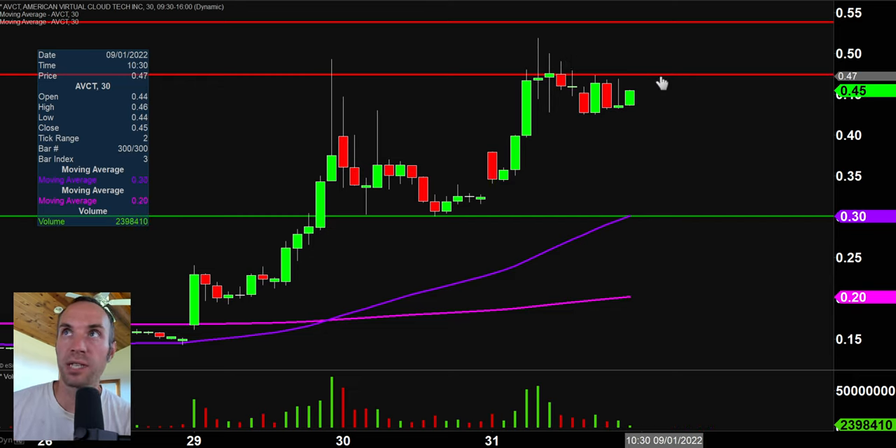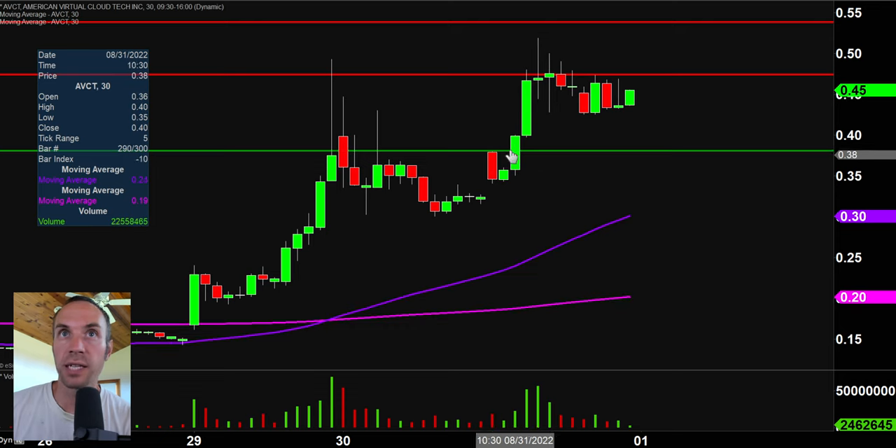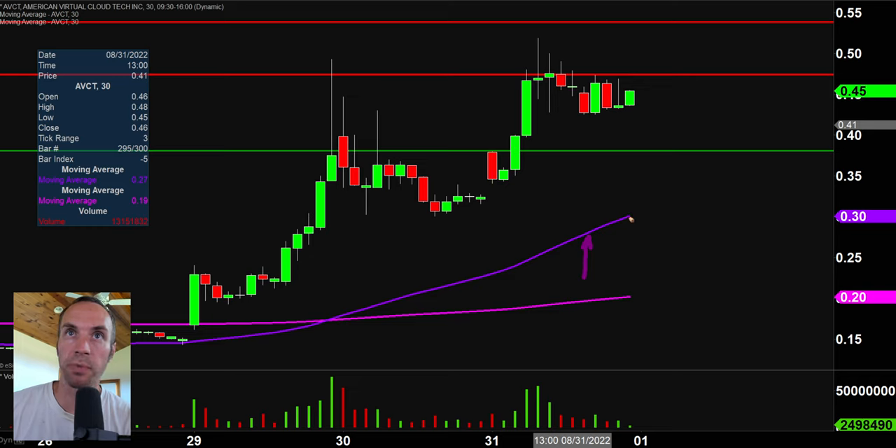If 47 cents does truly get broken, then the next key level of resistance is right around the 54 cent mark. In terms of levels of support, I'm adjusting this level up to a newer level at 38 cents. So 38 cents would be the ideal level, meaning that would make the chart look the best if the price can hold above there. But from a broad scope, as long as the price stays above that purple line — the 50-period moving average, keyword being moving — that line is going to move itself higher. As long as the price remains above that line, the price overall is in an uptrend.